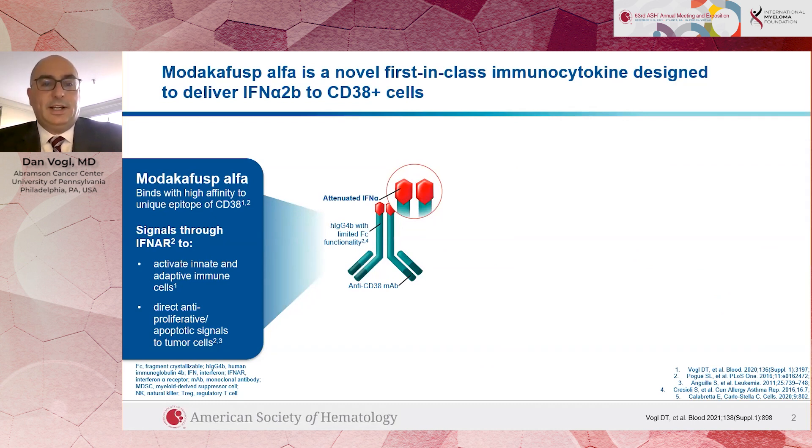Modacafusp is an antibody aimed at CD38, a molecule on the outside of myeloma cells, which is the same target of existing treatments like daratumumab and isatuximab. What makes Modacafusp different is that rather than just being an antibody, it has attached to the end of it two interferon molecules, shown here as the red hexagons. Interferon is a normal hormone made by the body that has actually been used as a treatment for multiple myeloma back in the 1990s and seemed to have some effect but had a lot of side effects.